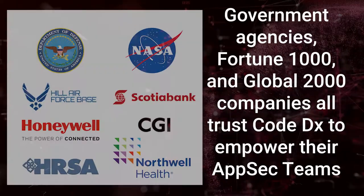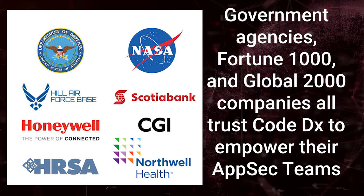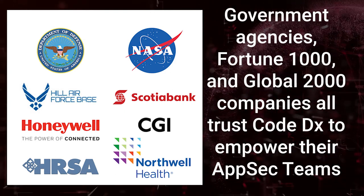Government agencies, Fortune 1000, and Global 2000 companies all trust CodeDx to empower their AppSec teams.